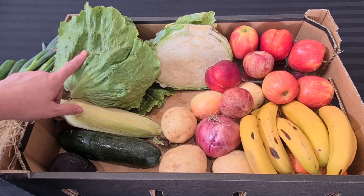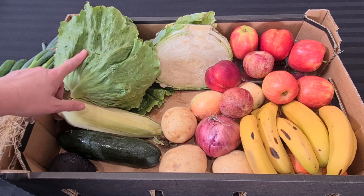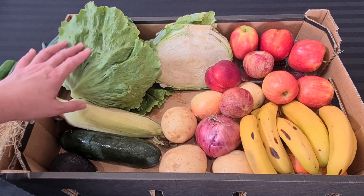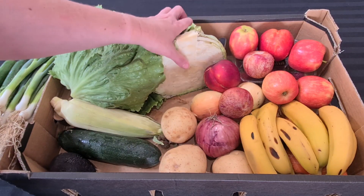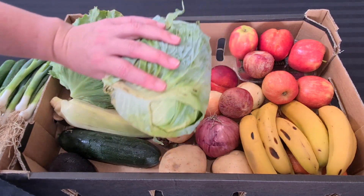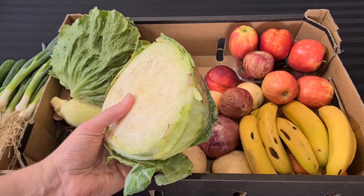In a lettuce keeper, the lettuces I get from this place will last two weeks. I'm not sure whether I'll get another box next week — we'll just see how we go because I'm heading back to work this week. We've also got half a cabbage, which is a massive one as well.